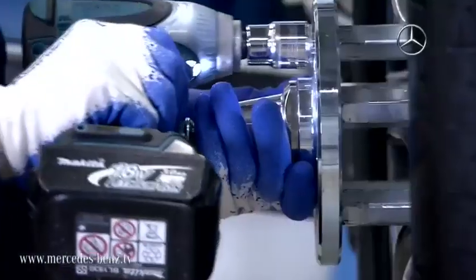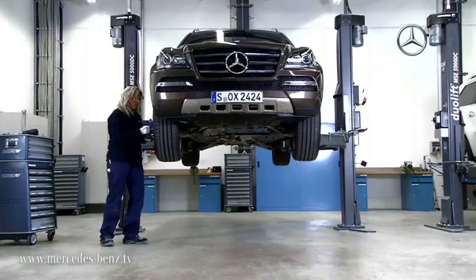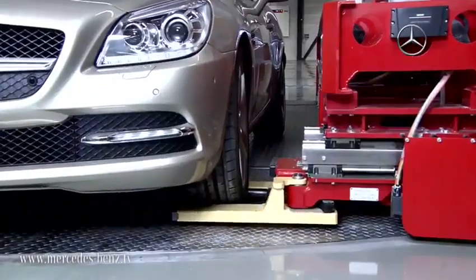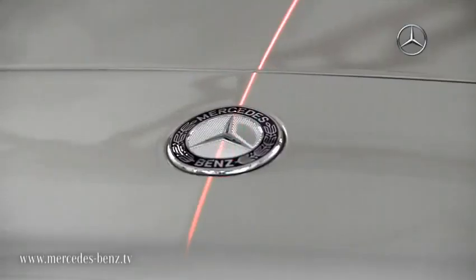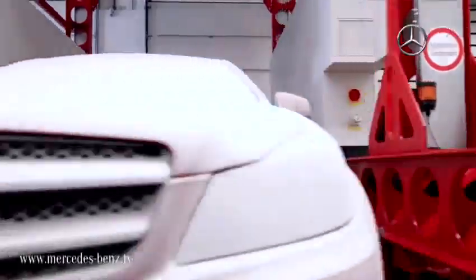Directly next door are the workshops in which the vehicles are prepared for testing. This reduces travel and ensures that the vehicles don't have to be transported outside. The actual tests themselves begin in the conditioning chambers.